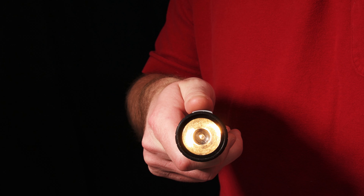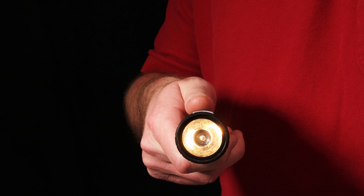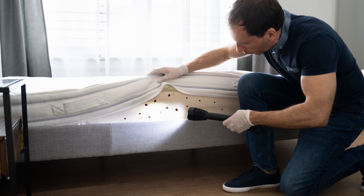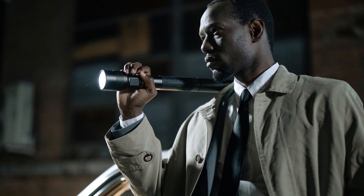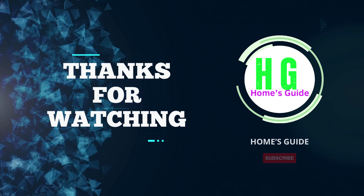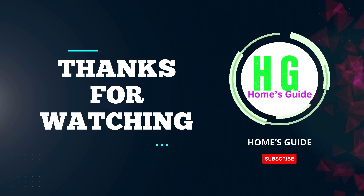In conclusion, finding the best flashlight is essential for various situations, and we've explored a range of top-notch options in this video. Whether you're an outdoor enthusiast, camper, or just need a reliable tool for emergencies, these flashlights cater to all needs. Thanks for watching, and we hope our recommendations help you make an informed decision for your next flashlight purchase.